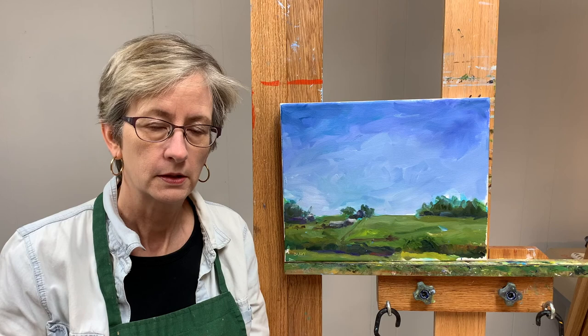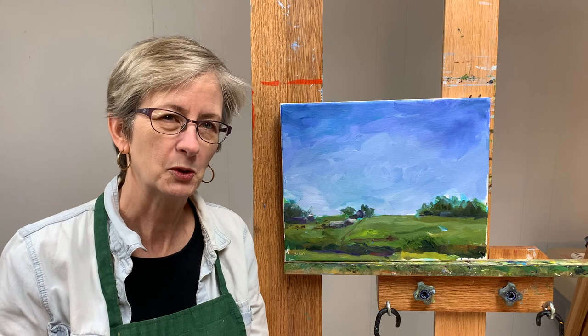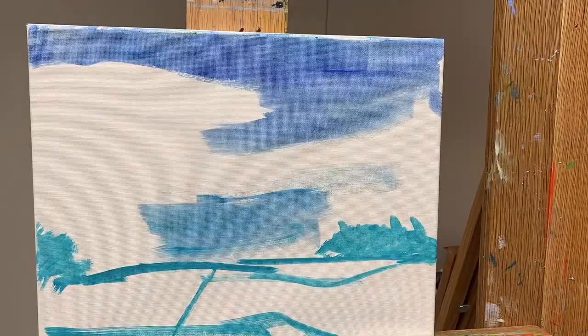I forgot to mention that a lot of it is captured in time-lapse so it's silent and it's a pretty short video. It's a pretty small painting so look forward to talking to you at the end. Bye!